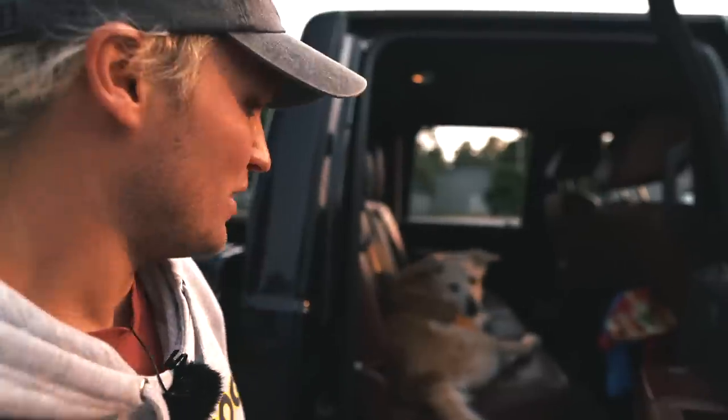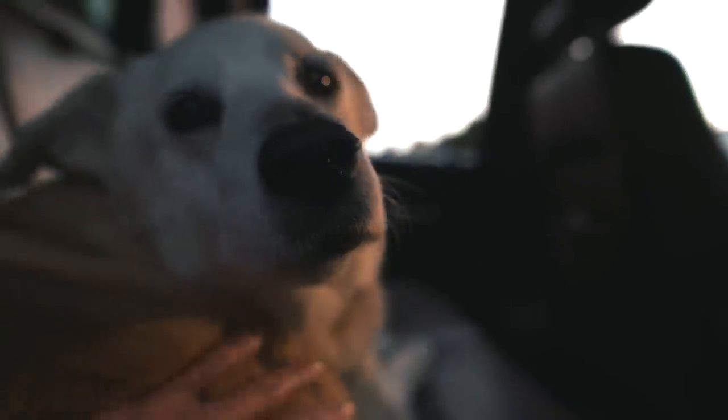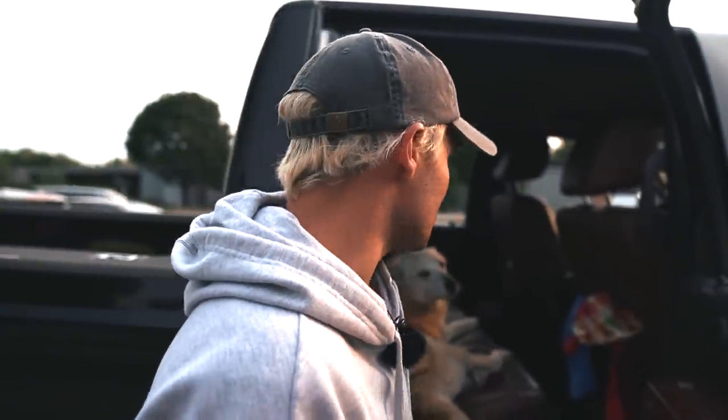A lot of you guys asked me about my personal dogs — I just want to show you Lola real quick. She's about 17 years old. I've had her since high school — she's been with me throughout all of my late teens and my twenties. She's a mix and I absolutely love her to death. We adopted her at an adoption clinic at PetSmart here in upstate New York.